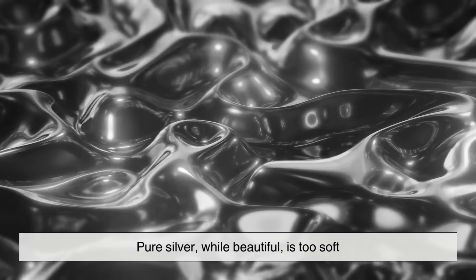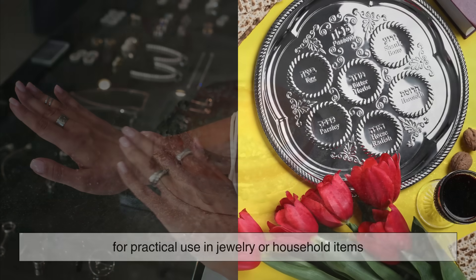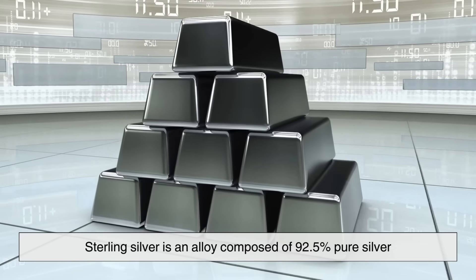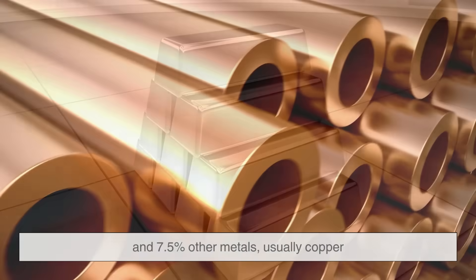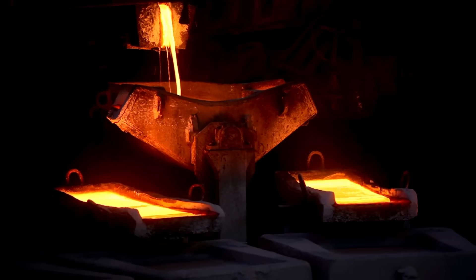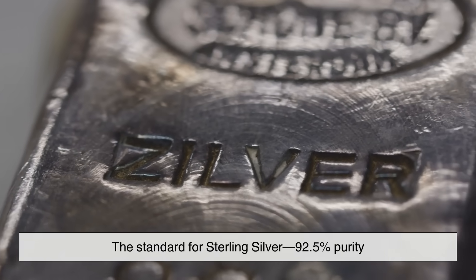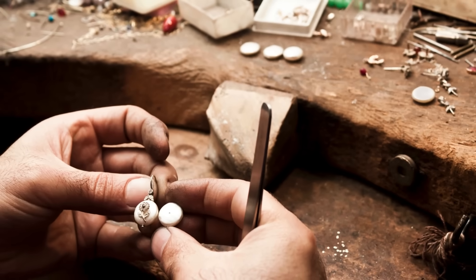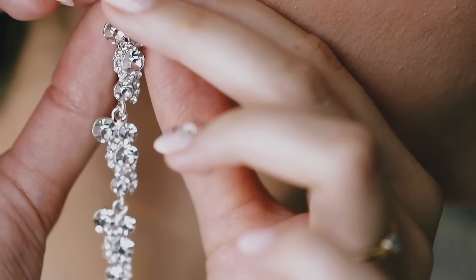Pure silver, while beautiful, is too soft for practical use in jewelry or household items. That's why it is often mixed with other metals to increase its durability. Sterling silver is an alloy composed of 92.5% pure silver and 7.5% other metals, usually copper. This blend enhances the metal's strength without compromising its luster or workability. The standard for sterling silver — 92.5% purity — has remained unchanged for centuries and is often marked with a 925 stamp to indicate its authenticity.